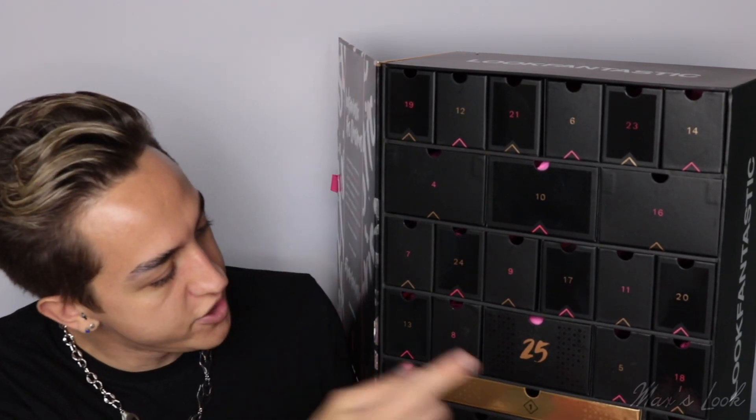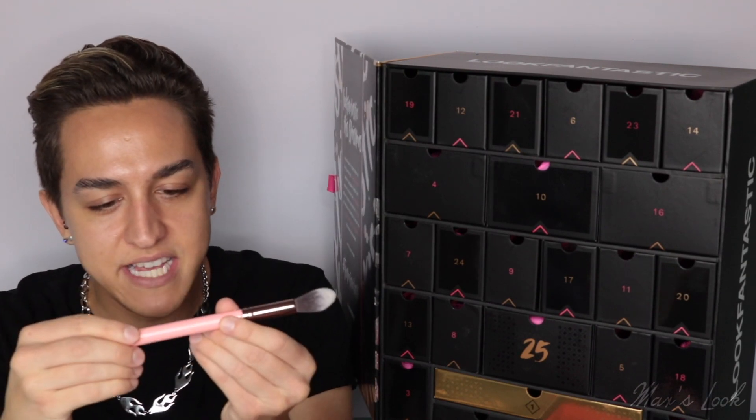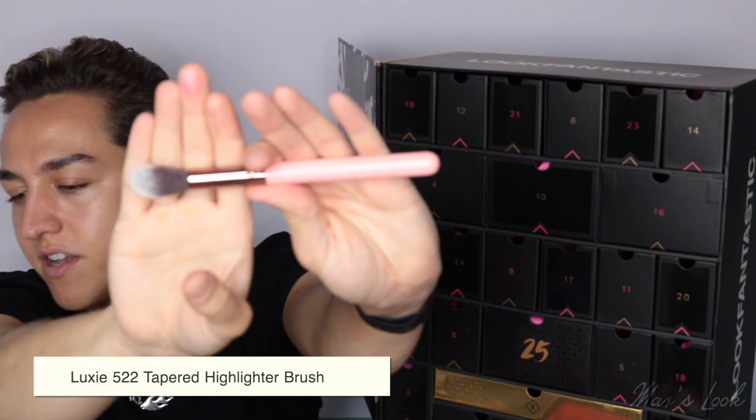Let's move on to number two, which is down at the bottom. Here we have a Luxie brush. This is the Luxie 522 tapered highlighting brush. Gorgeous — really high quality. I've used Luxie brushes before, so this is a really nice one to be included.